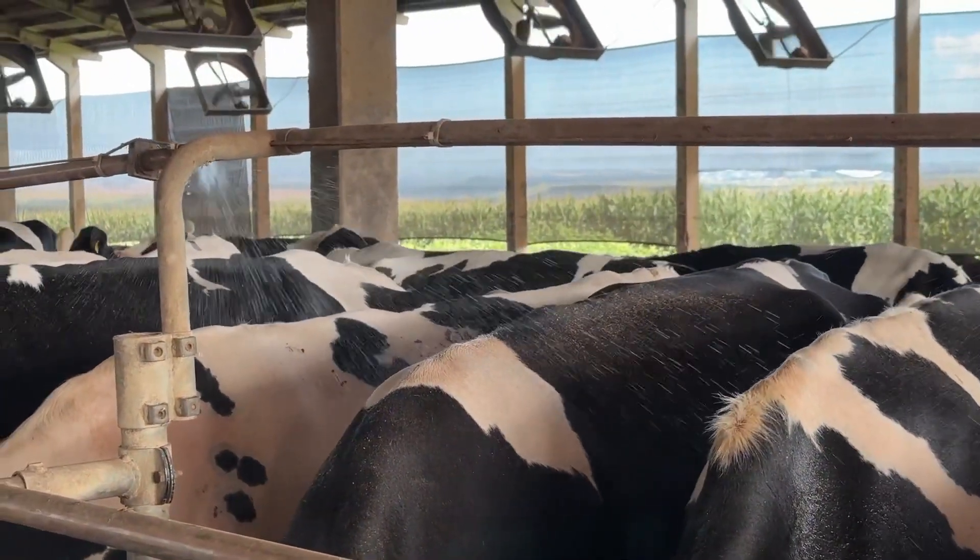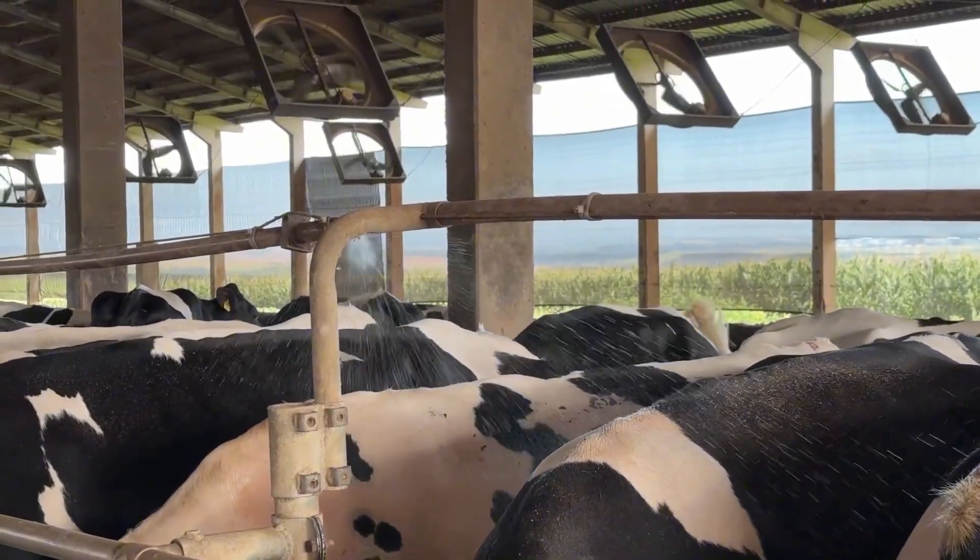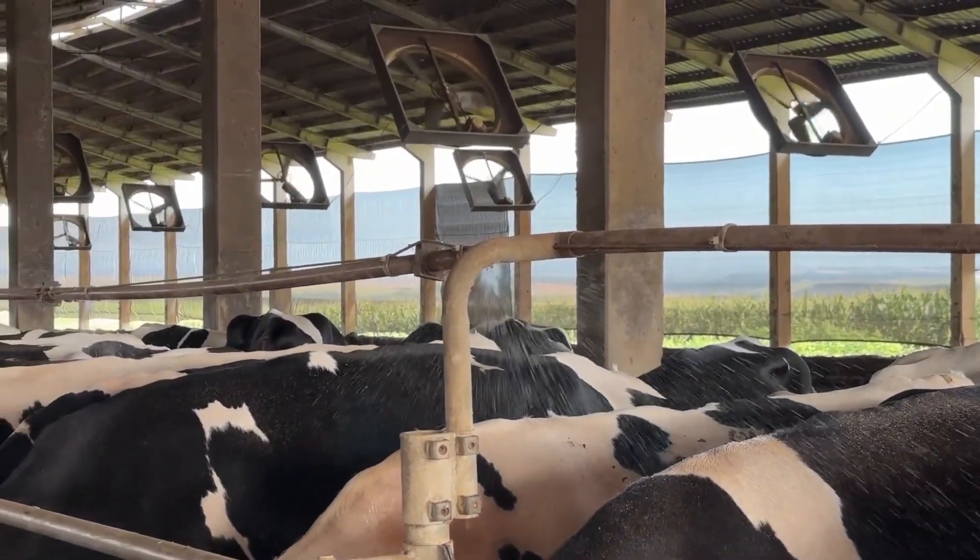We have staff working along the feed bunk, managing ventilation, and also in the holding area. We prioritize having more staff in the holding area than at the feed bunk because the cows still walk to the milking parlor. We focus on ensuring they cool down before milking, but we also have staff assigned to the feed bunk area.